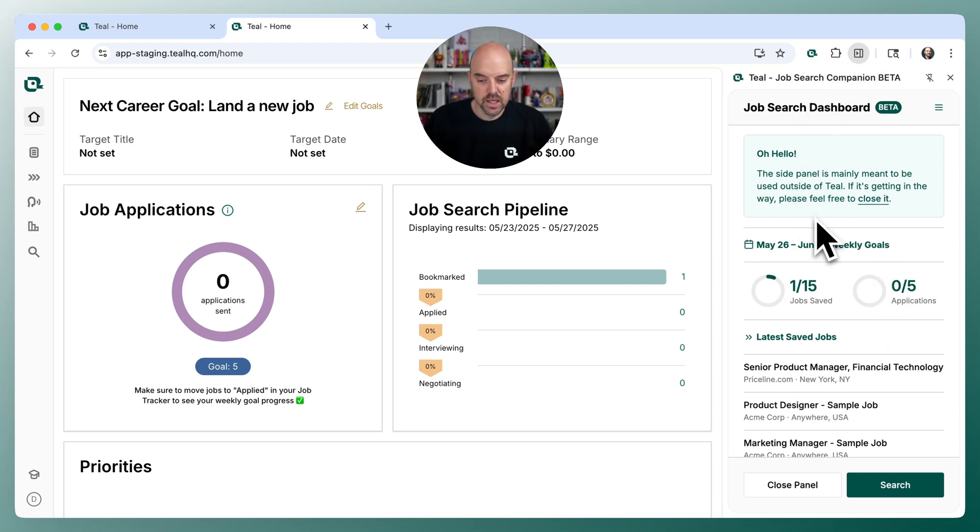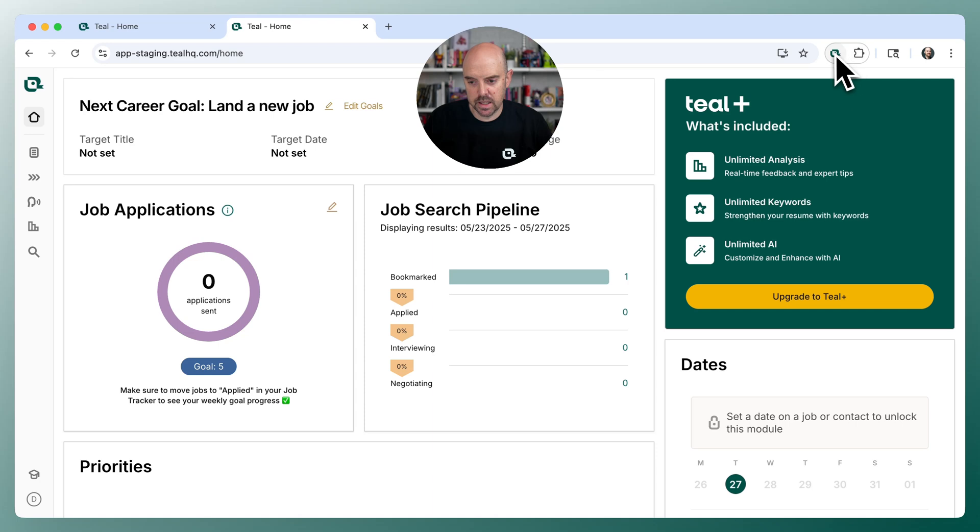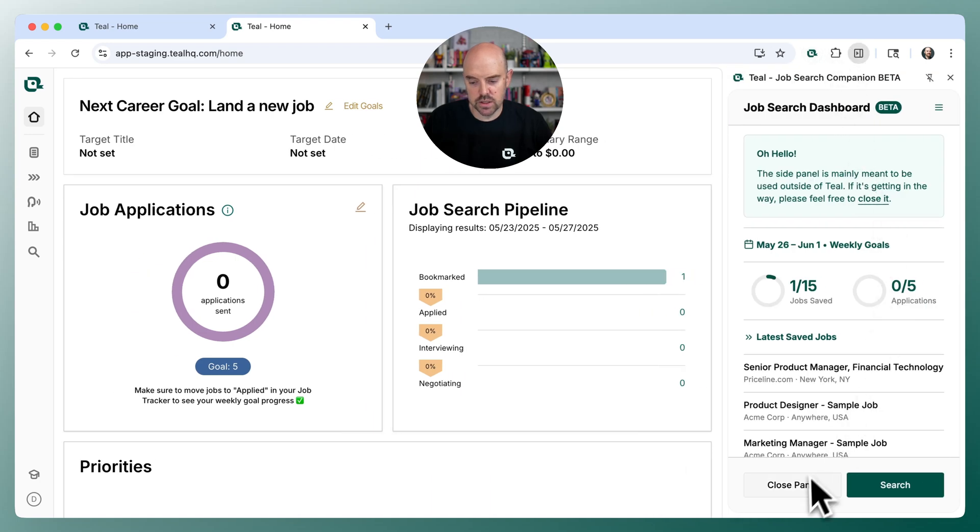If you're within Teal, it's going to show you some of the dashboard that you can use, which I'll cover in just a minute. But it's not really meant to be used here, so you can easily close it by clicking the duck again, clicking close or close panel.